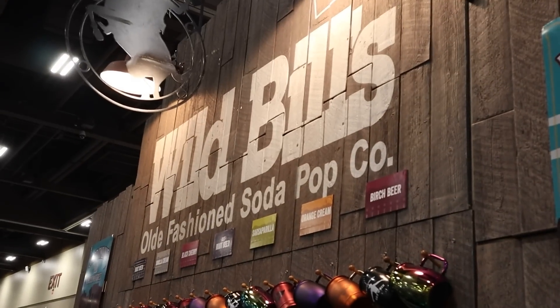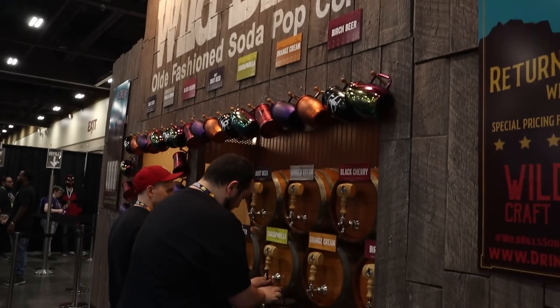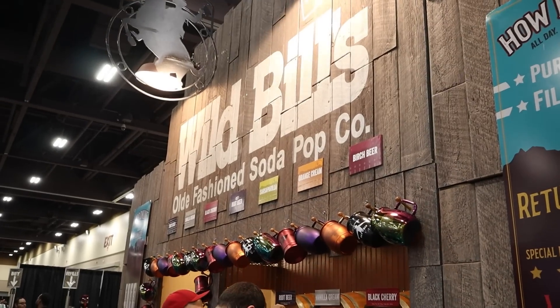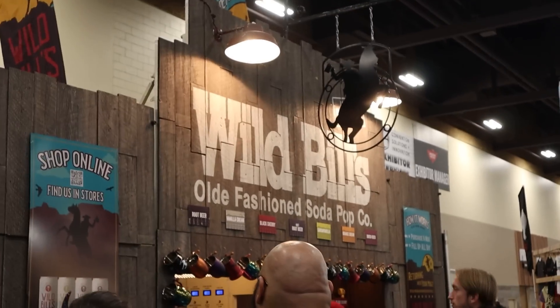You know what's funny? I feel like every convention I go to I see Wild Bill Soda. I don't know what it is but it just seems like a convention favorite. Let me know if that's the case for other cons you guys go to.